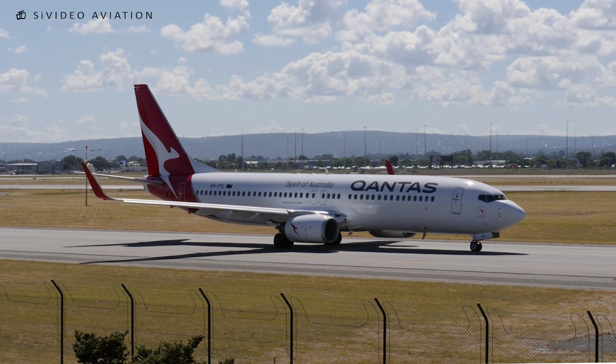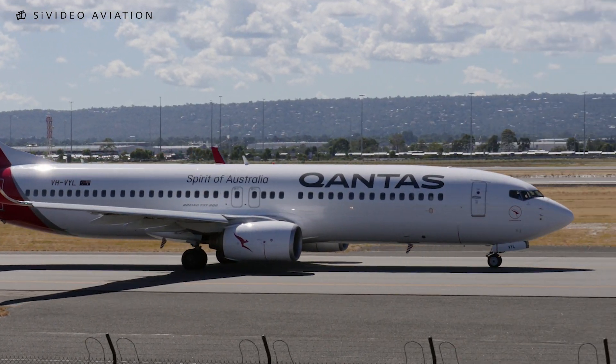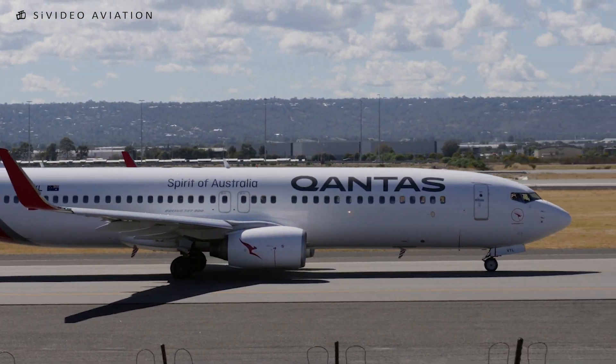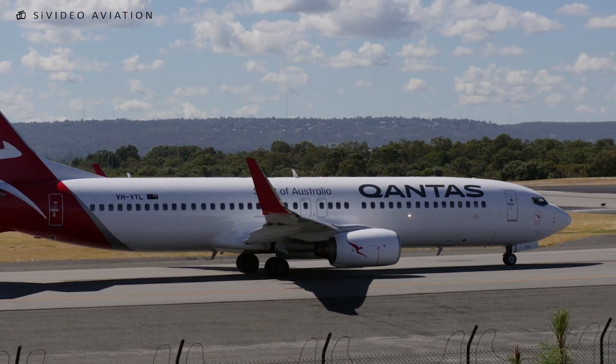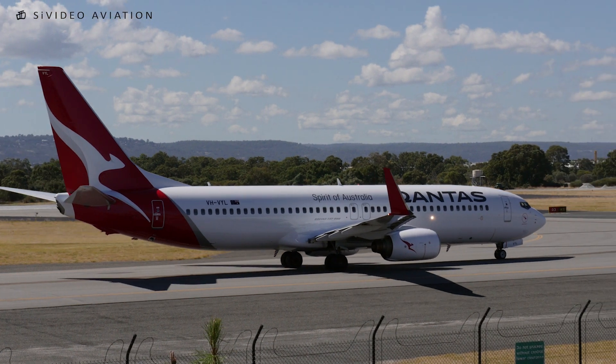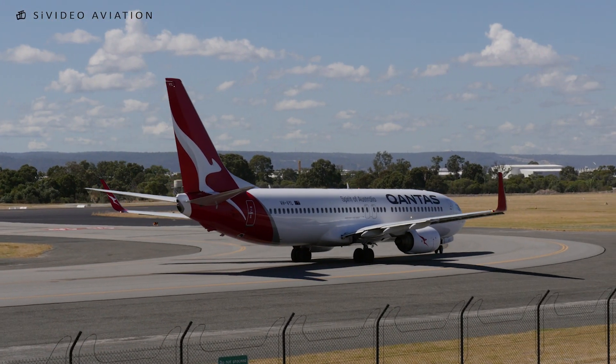Wind 300 degrees at 6 knots, runway 03, clear to land. Clear to land. New wings from 293. CONUS 564, behind the F100 on final, line up runway 03 behind. Behind the F100 on final, line it up, runway 03, Qantas 564.